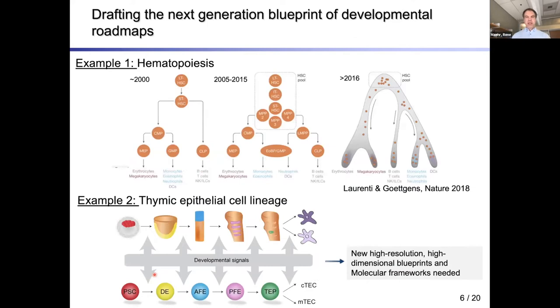When we started looking at this, we felt the thymic epithelial cell lineage, although understood at main differentiation intermediates, was far from what has been achieved for the hematopoietic system, where over the past 20 years a better understanding of all intermediate populations has been gained — largely achieved more recently with single-cell transcriptomics.